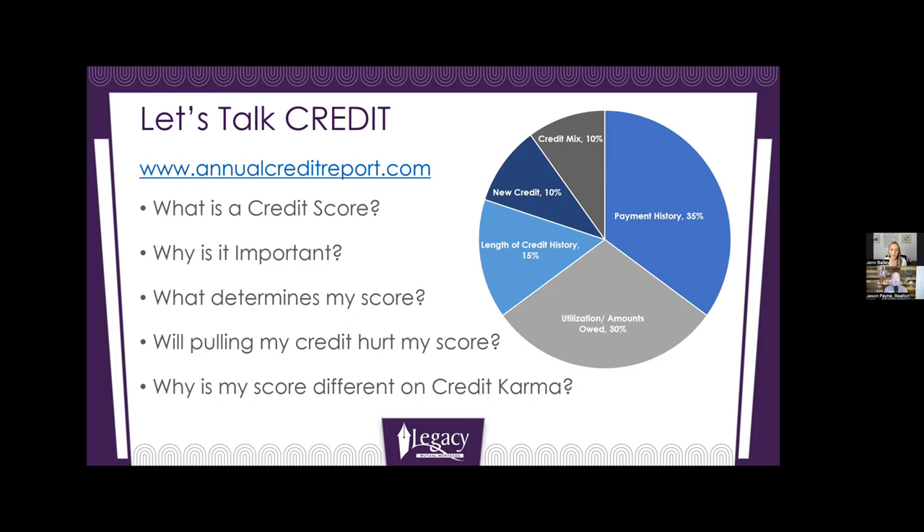A quick point on utilization: if you receive an offer from your credit card company saying you're approved for a higher credit limit, some people say no to that. If you don't have self-control, don't increase your credit limit. But if you do have self-control, always say yes when they want to increase it. The higher your credit limit and the lower your balance, the better it is for your credit score.